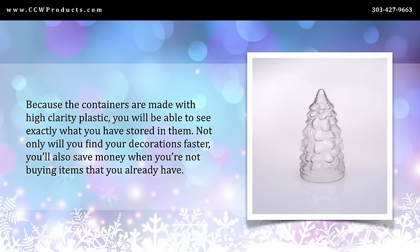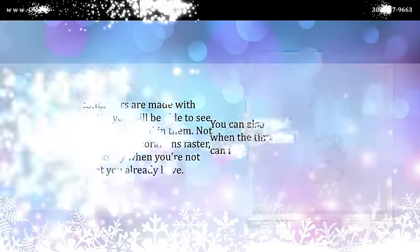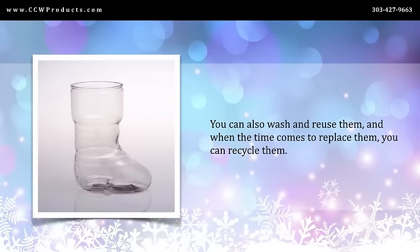Because the containers are made of high-clarity plastic, you will be able to see exactly what you have stored in them. Not only will you find your decorations faster, you'll also save money when you're not buying items that you already have. You can also wash and reuse them, and when the time comes to replace them, you can recycle them.